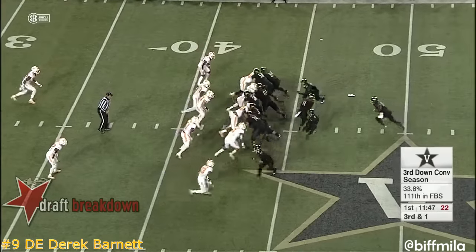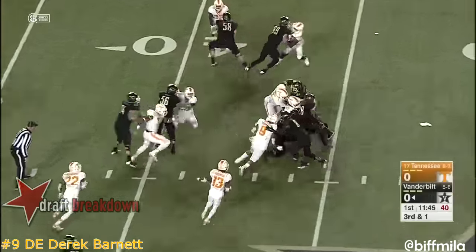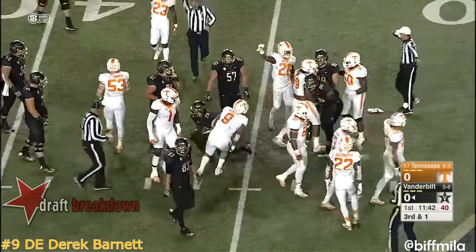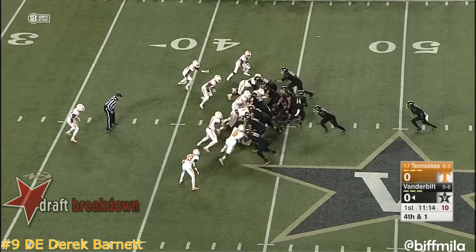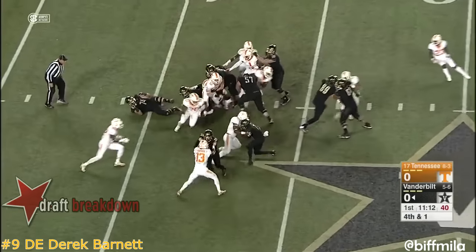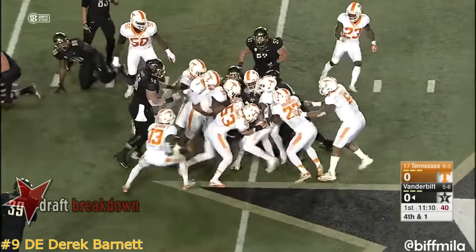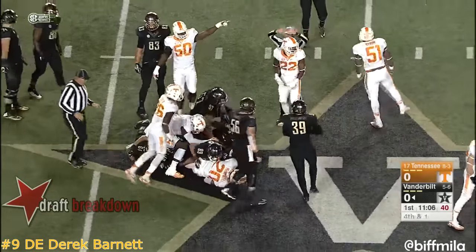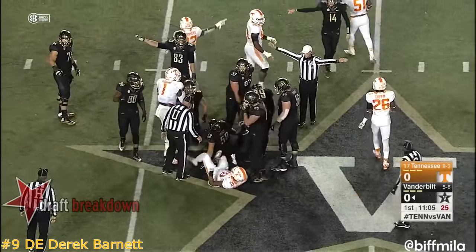Short yardage situations — that's where they go. Rivers stopped at the line, couldn't spin free. Kendall Vickers with the stop. McElwain a fullback, Ralph Webb a tailback. Here's Webb, met in the hole — it'll depend on the spot. A gang of white shirts there to drive it back, but let's see where forward momentum was.